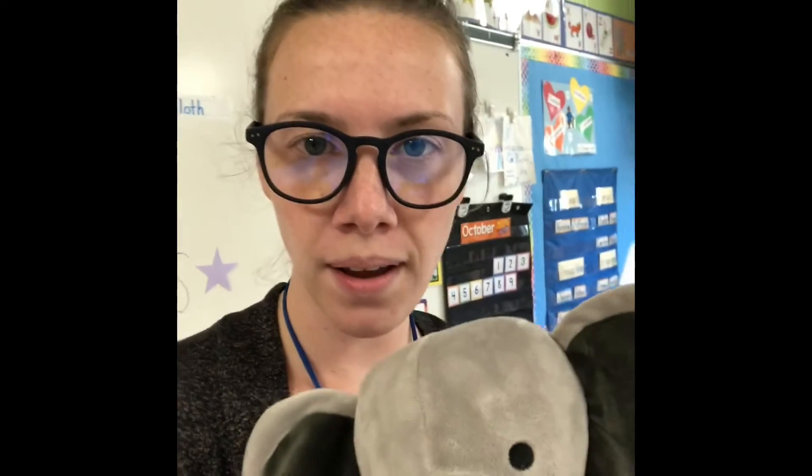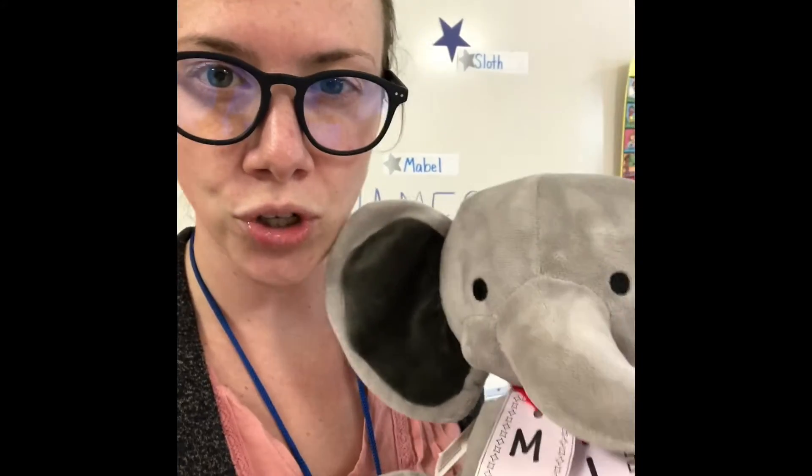What are they? R, T, S. Don't forget that M. Alright, here we go. So Mabel and I are gonna go search our school for one item of each letter. Are you guys ready? Alright, here we go.